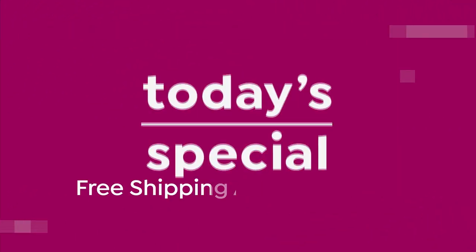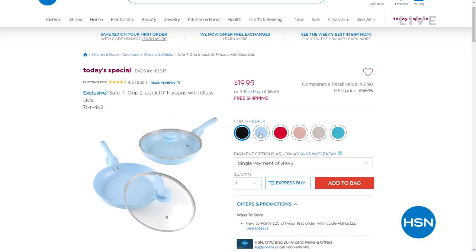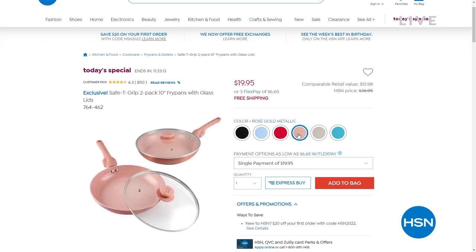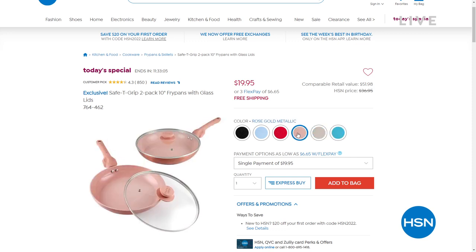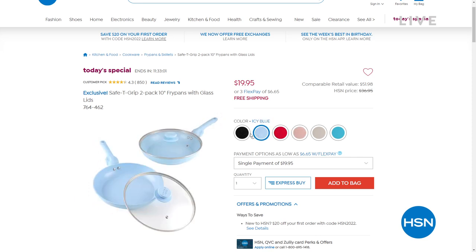Coming up at the top of the next hour: the most incredible today's special. First time ever for the 10-inch fry pan — the most popular size. This is a huge customer pick. You're not getting one, you're getting two, and they come with lids for not even $20 — just $19.95.